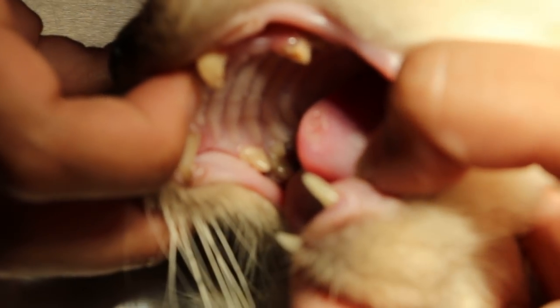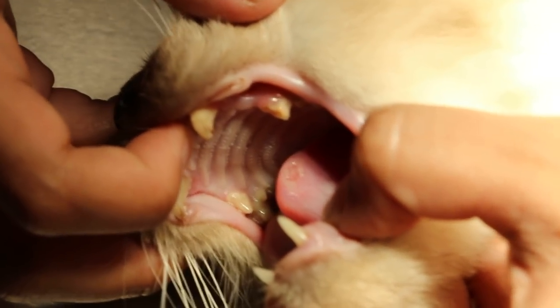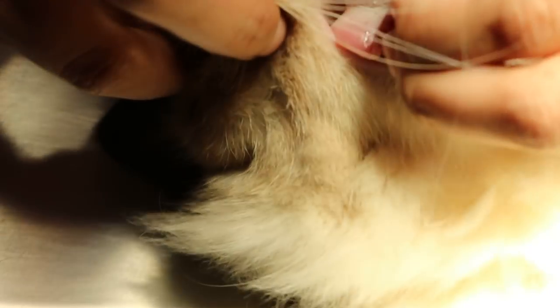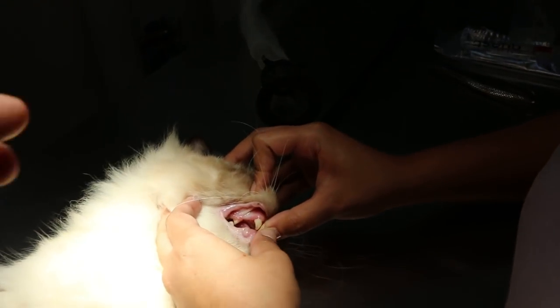You can see there's a tongue ulcer on the side of the tongue, and on the other side — turning the cat over — the ulcer is on the lower side too. This cat is very thin. You can see the tongue ulcer open up bigger.